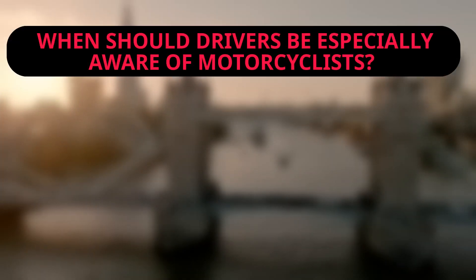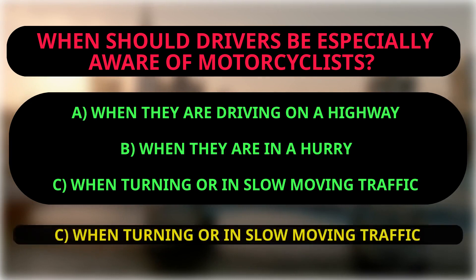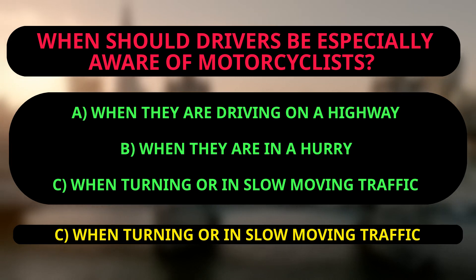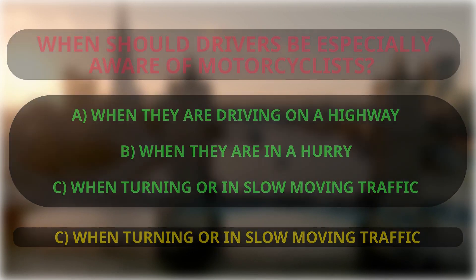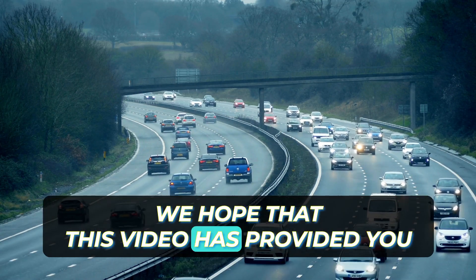Question: When should drivers be especially aware of motorcyclists? A: When driving on a highway. B: When they are in a hurry. C: When turning or in slow-moving traffic. The right answer is C, because drivers should be aware of motorcyclists at all times, but especially when turning or in slow-moving traffic, where motorcyclists may not be easily visible or may be more vulnerable to accidents. That concludes Section 7 Part 2 of our series.